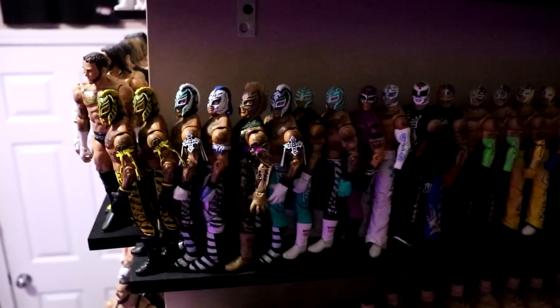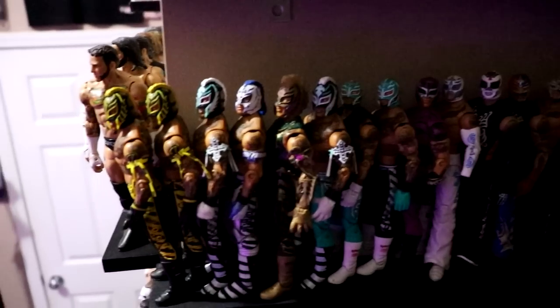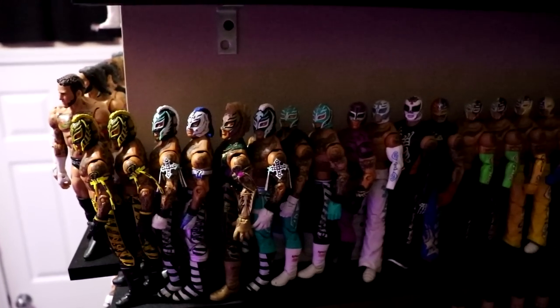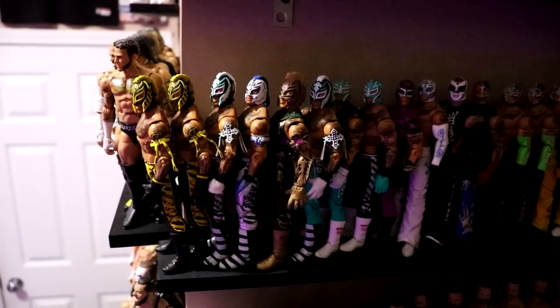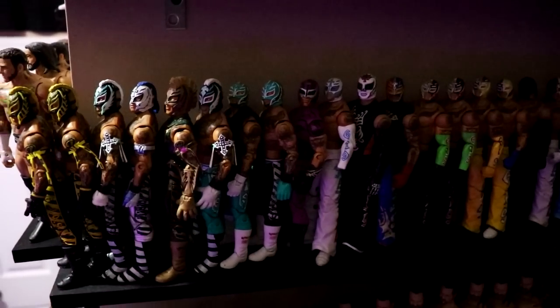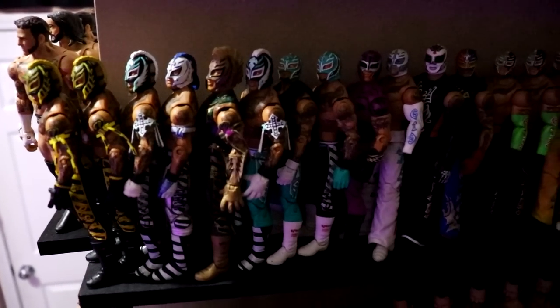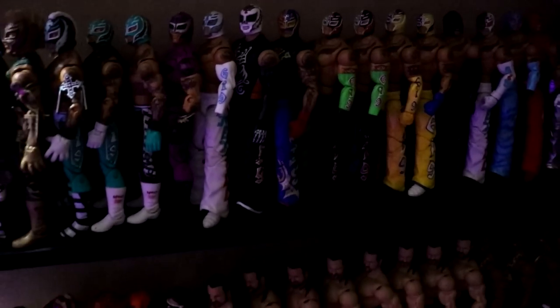We have the full Rey Mysterio shelf, going all the way front to back. I wish I could find a better place for these — when you have a lot of guys I'd like to showcase them more. Here are all the different Reys. I wish I could get more of that Mysterio line, but as you can see it's just all the different Reys. I apologize for the lighting in this area.